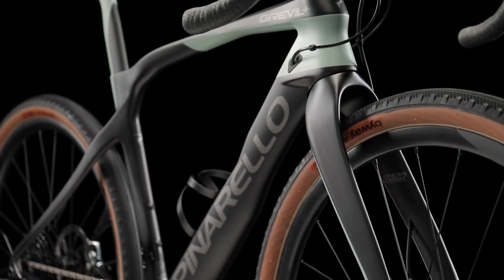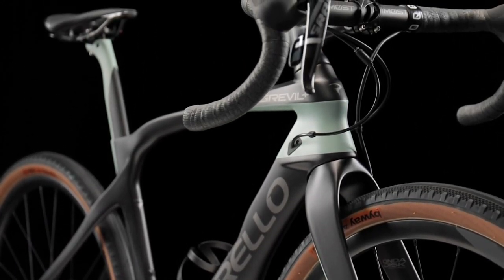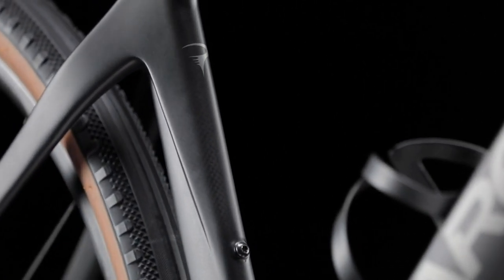You've also got a concave down tube so that you can aerodynamically integrate the bottle into the down tube as well. Check out the fork — it's using the curved fork from Pinarello, which is pretty much their signature fork now. When it was first launched, everyone thought it looked really weird and not many people liked it, but it's grown on everyone. By using that fork, you've got an extra five centimeters of rake, which means increased stability off-road.